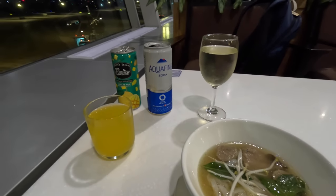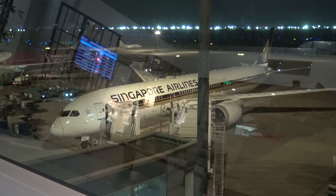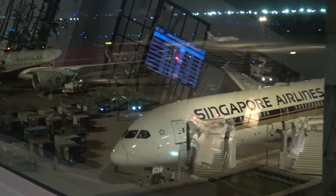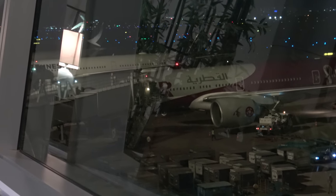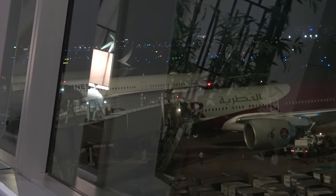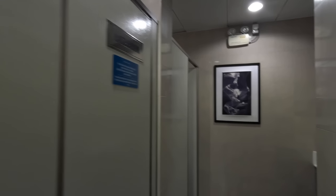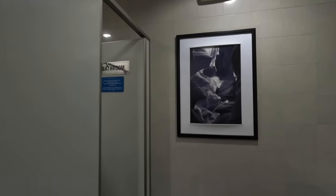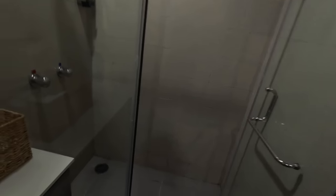One minor complaint — which became an issue as I was sitting there for three hours with my battery close to retirement — was that there were very limited power plugs. Out the window it was really nice seeing the national carriers lined up next to each other: Singapore, Qatar, Philippines, and Cathay in the distance. There are also two shower suites available, which is really helpful if you've spent the day in Ho Chi Minh City's fairly sticky, humid weather, along with a hairdryer near the basin.